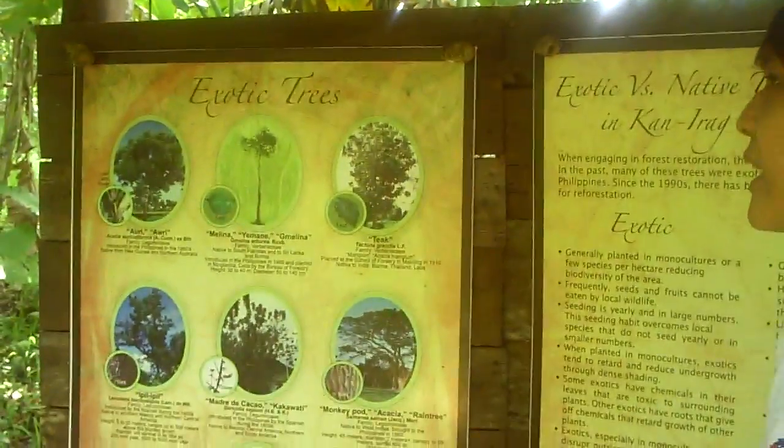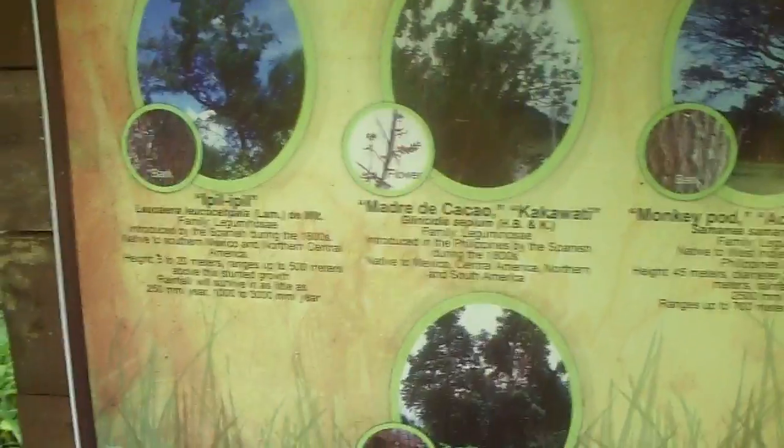We're a quarter of the way down the trail and we have a little guide here that shows you the kind of trees that grow around here. There are exotic trees — I don't think they're from around here — and then there are native trees as well. This is a good guide so you know exactly what's growing around here.